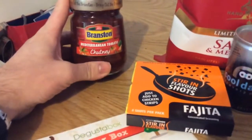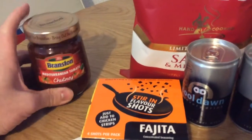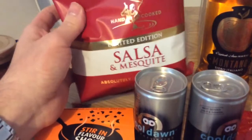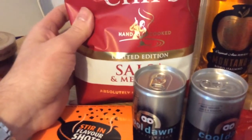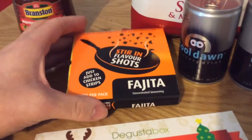The first thing is a Branston Mediterranean tomato chutney and that is £1.50. The next thing is the Kessel chips — I think it's a new flavour — and they are supposed to be £2.19, which seems very expensive, but that's what it says on the list. This is from Kent's Kitchen.